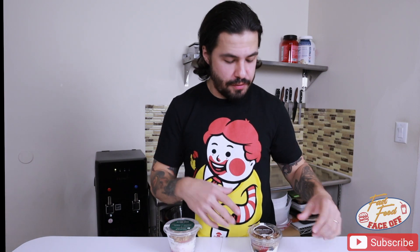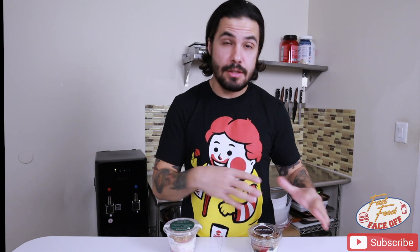So first up, we have their kind of yogurt parfait type deals from both of these companies. You have yogurt with mixed berries and then some sort of granola. I'm going to start with Panera and then I'll give Starbucks a try.